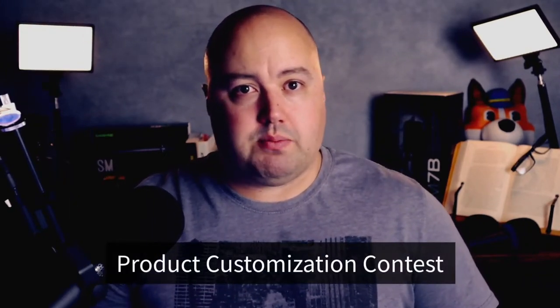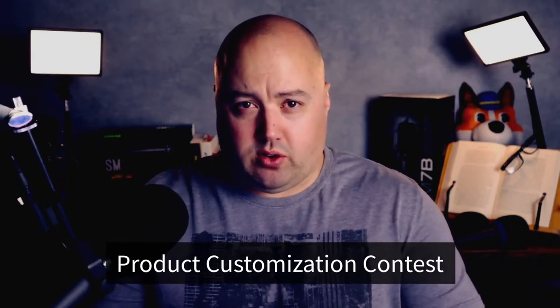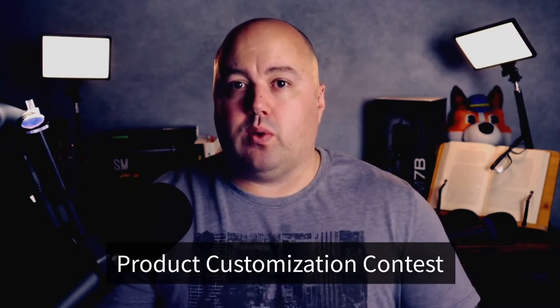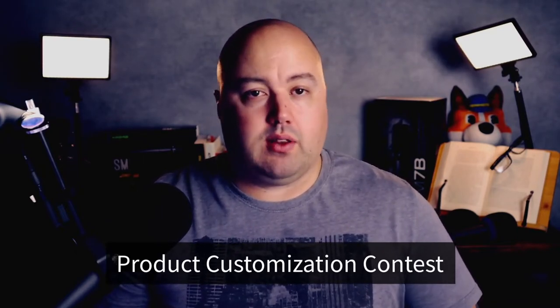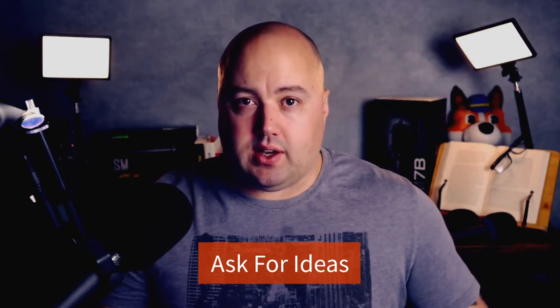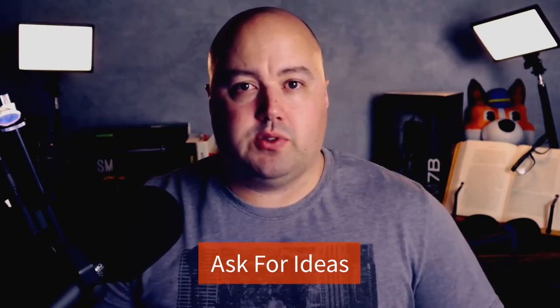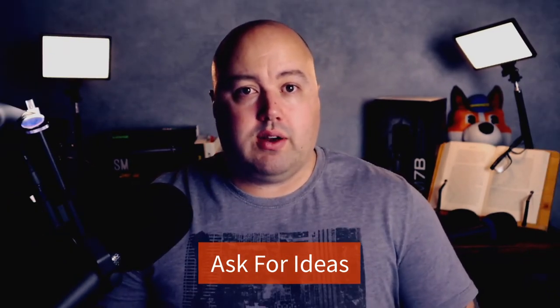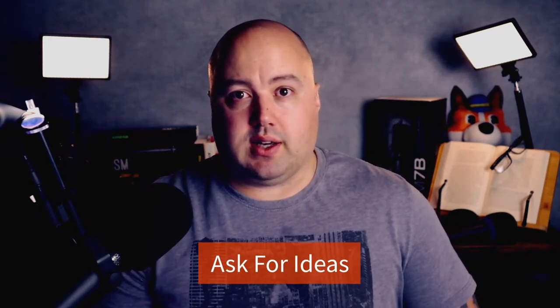Number twenty-two are product customization contests. Here's an idea with a creative angle you can use for a product launch. Ask people to customize an upcoming product and reward the best submission with the customized item when it launches. Number twenty-three is ask for ideas. Social media is an excellent way to crowdsource new ideas for your business. Run a contest and ask your audience to send in their best product ideas for the chance to win a prize. You never know — the idea you run with could be your next bestseller.